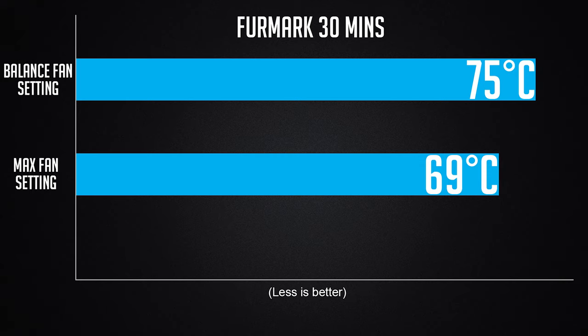The whole laptop weighs 2.75kg — it's definitely a bit on the heavy side, but the chassis is solid and built very well with very little screen flex. The cooling is pretty good too. Running FurMark, it hits 75 degrees on the balanced fan setting and 69 degrees on the highest fan setting, though it does get pretty loud. FurMark only stresses the GPU, and in laptops the GPU and CPU often share the same heatsink and cooling system, meaning heat from both components affects each other.